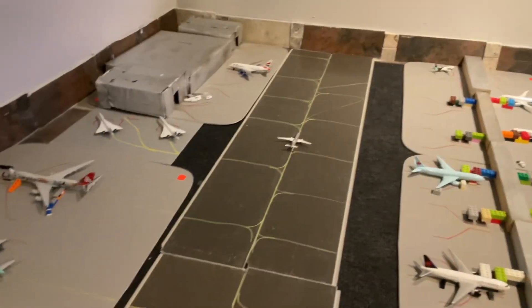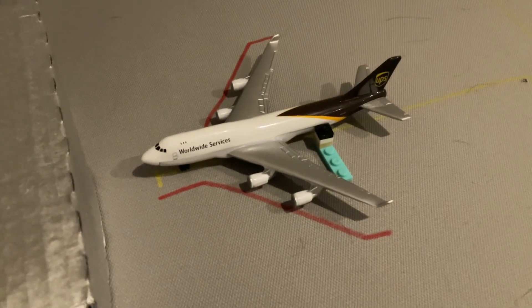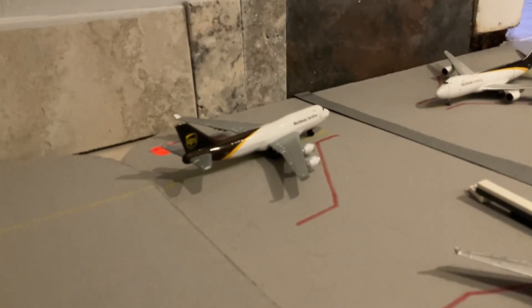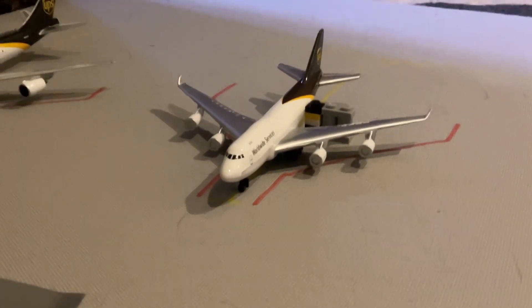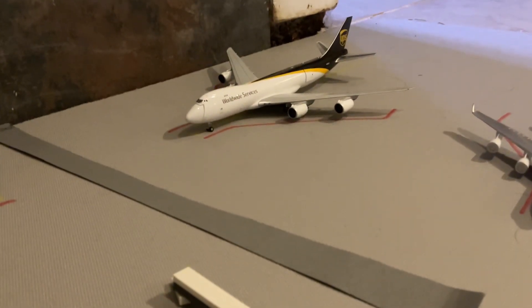Now we're heading over to Cargo Stands Foxtrot and then the military base. Cargo Stands Foxtrot is a major UPS hub. Starting off, we have a UPS 747-400 freighter heading out to Anchorage Ted Stevens International Airport. A UPS MD-11 loading up for a departure out to San Francisco. A UPS 747-400 freighter staying the night before departing to Tokyo Narita. Another UPS 747-400 freighter heading out to Edmonton. And finally, a UPS 747-8 freighter which has just come in from Leipzig, Germany, turning off engines and getting chocks on right now.